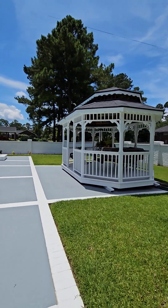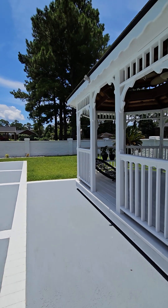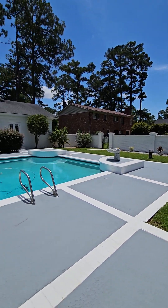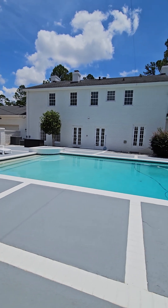I want to talk to you about this pool and backyard from the gazebo over here. I left my sunglasses in the car and I don't want to go back and get them, but you're going to see the view. We've got the concrete pool surround, which is huge.